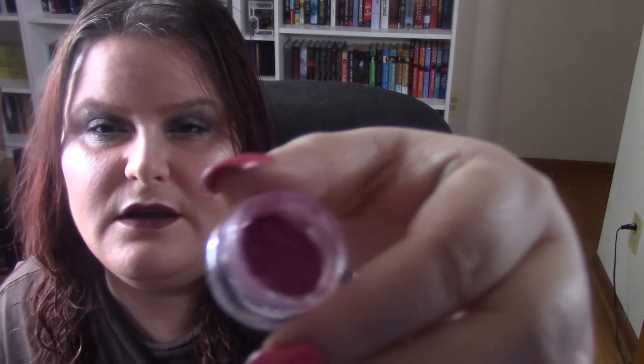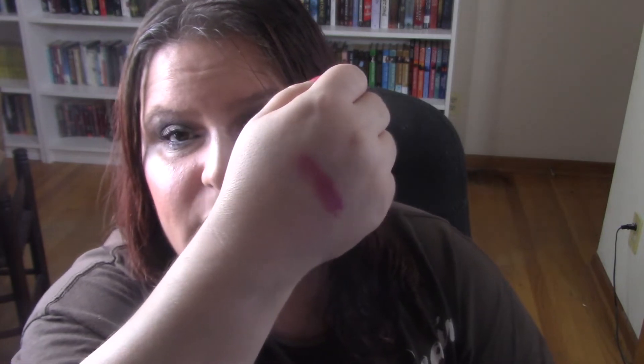That's what it looks like in the jar, and I'll give you a swatch. My nails are so long it's kind of hard to get a swatch — oh, it's matte! That's actually really, really pretty. It's a matte shade and I have not used any of their mattes yet, so I really look forward to using it. It's like a pinky shade, so I'm excited.